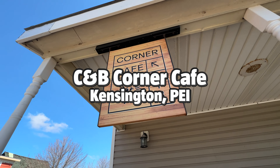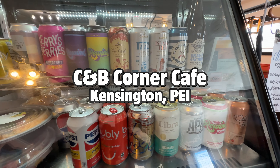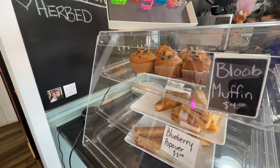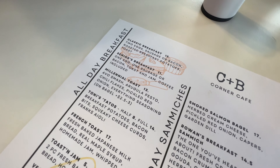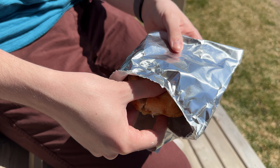Now let's head over to C&B Corner Cafe in Kensington. This trendy restaurant features a cozy atmosphere and bagels. With tons of fresh baked varieties to choose from, you'll never get bored. They also create unique drinks and host special events from time to time.